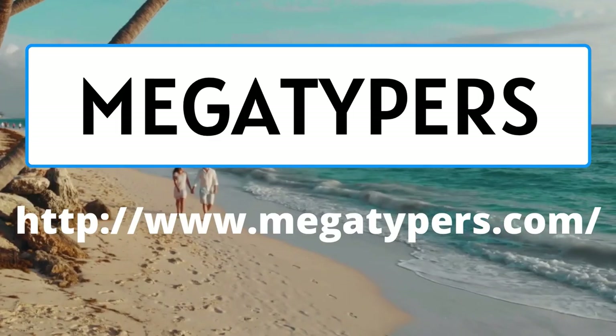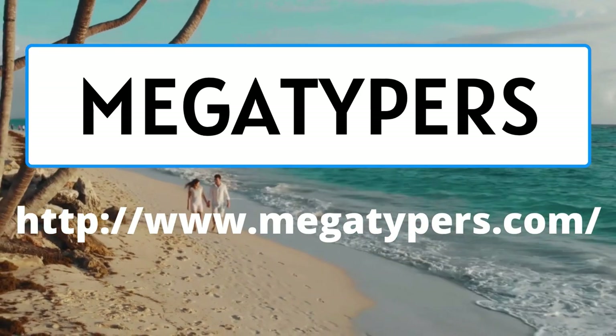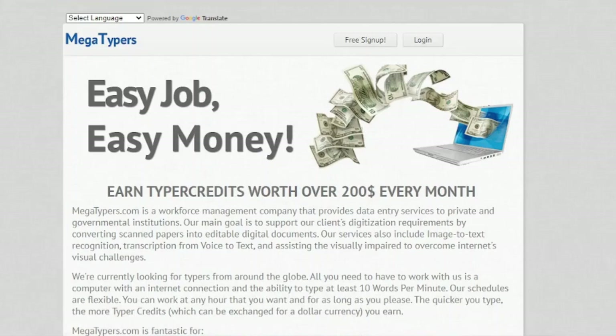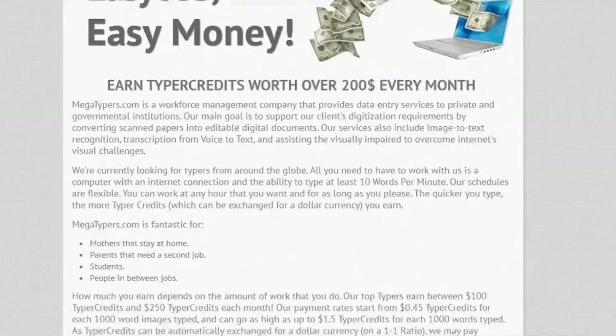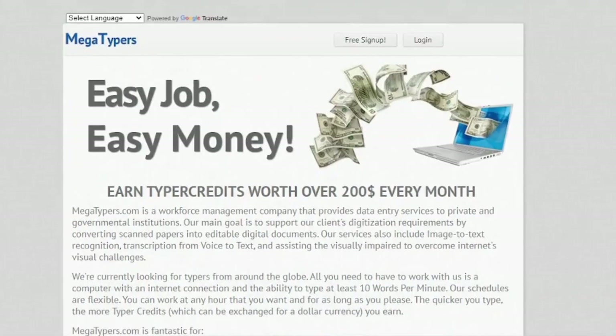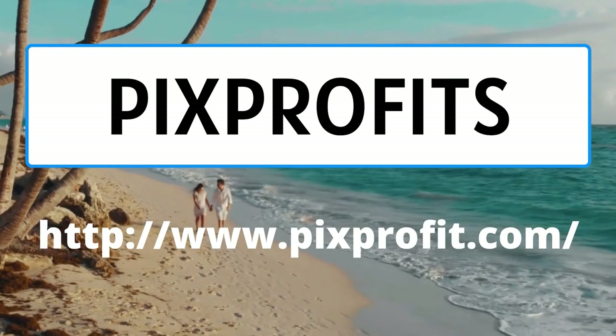MegaTypers is a great online employment site where you may earn anywhere from 45 cents to $1.50 per one thousand words typed. This website pays the majority of data entry workers up to $250 a month. MegaTypers pays you using PayPal, WebMoney, Haza, and Western Union, among other methods.